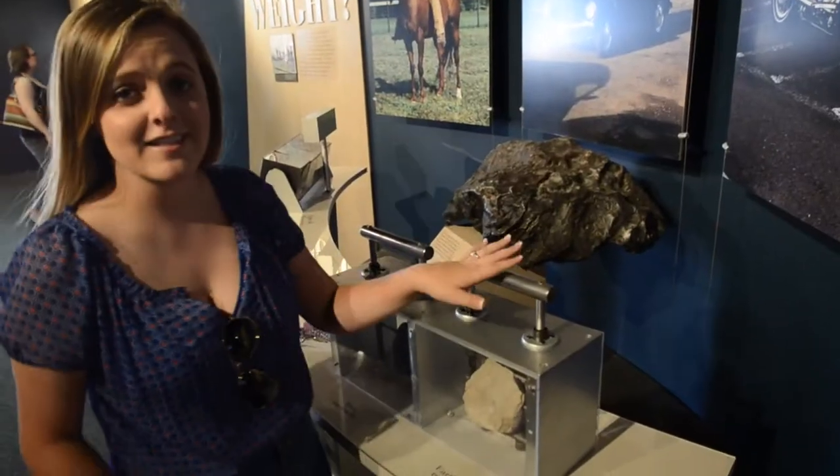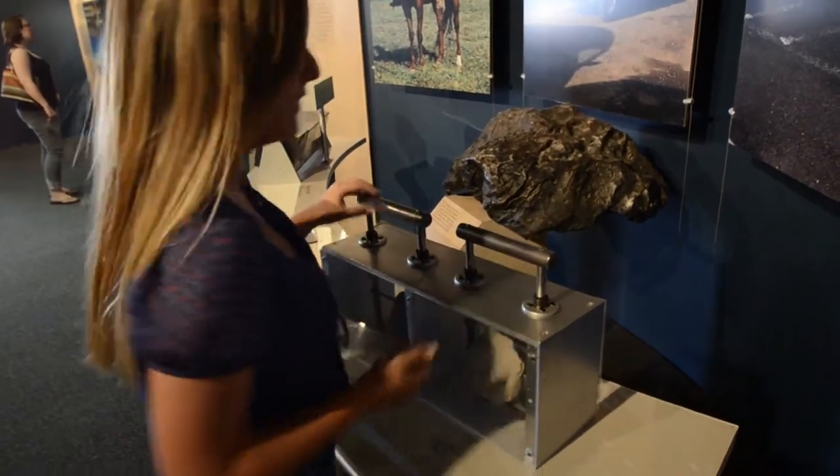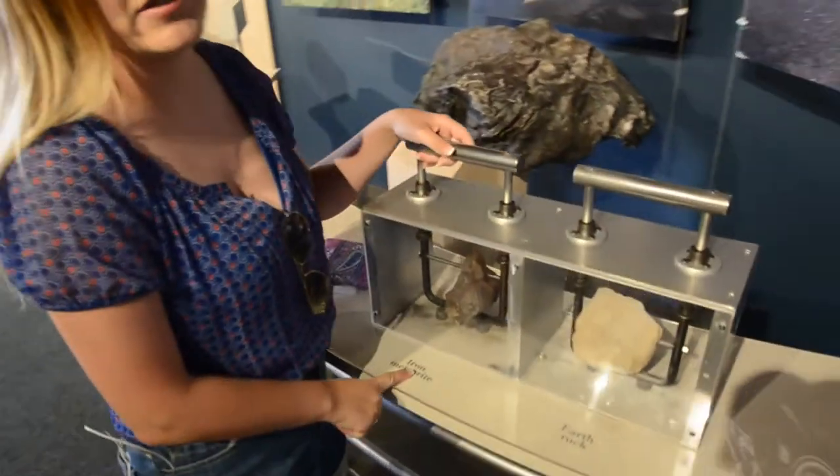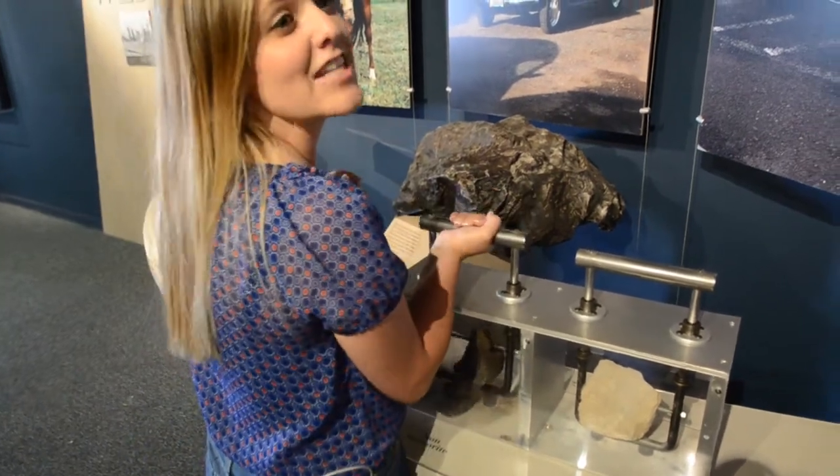So this is a regular earth rock — it's pretty simple to carry. And this is the Iron Meteorite, which came from the meteor, and it is really heavy.